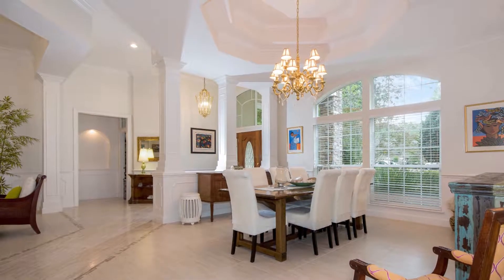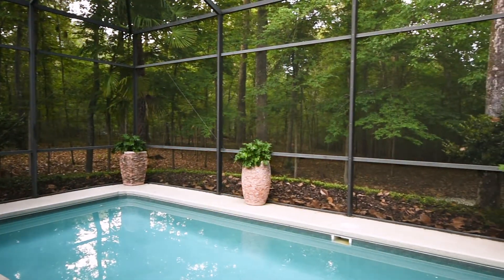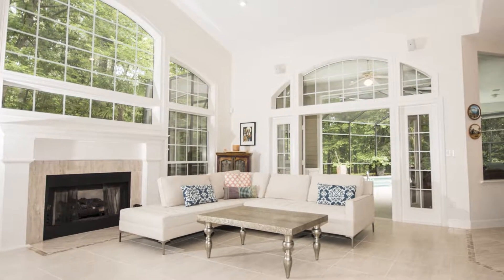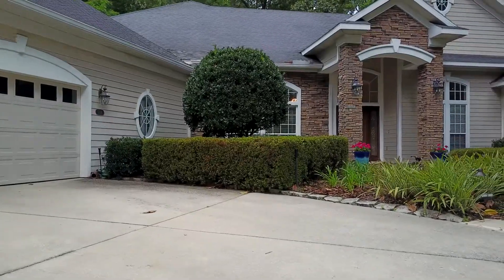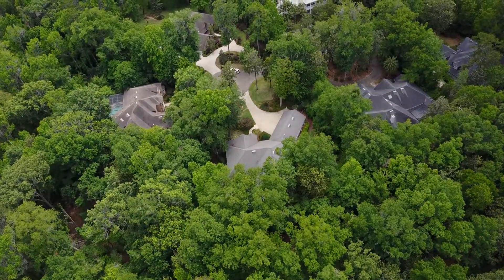Featuring vaulted ceilings, a flowing open floor plan, and incredible views of the natural preserve, this quiet home is centrally located close to the best of everything in Gainesville, including premier shopping and Millhopper State Park.